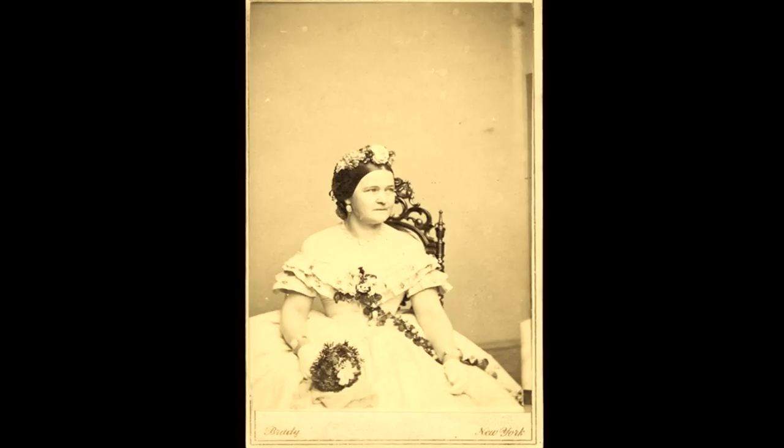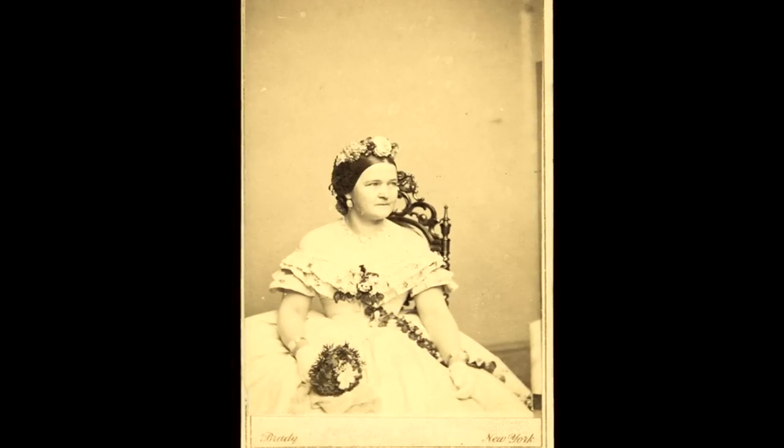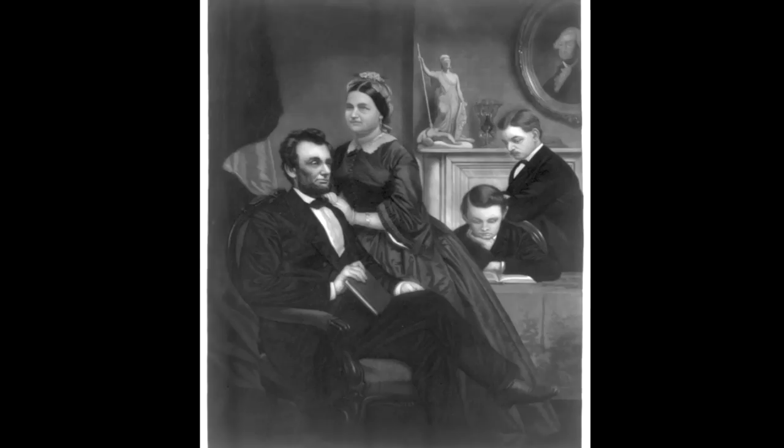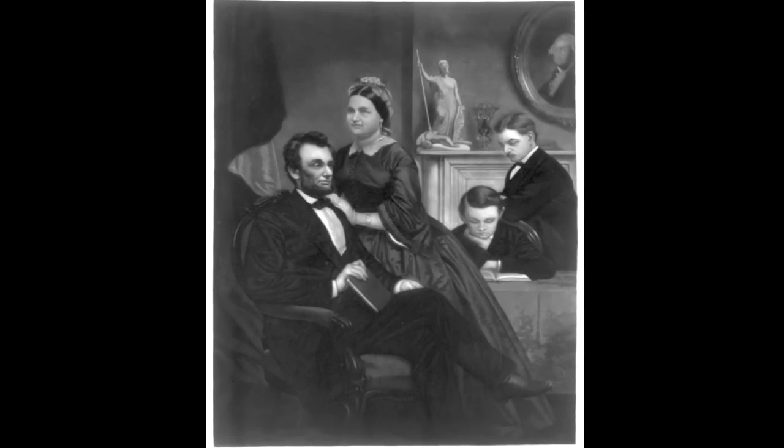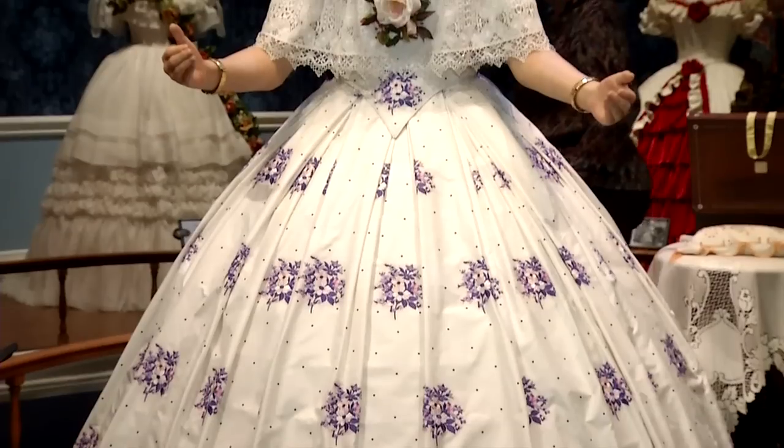Yes, she had a temper, and yes, she had a lot of other things going on, but she was a loving wife and a loving mother. I fell in love with her, and I just wanted to share that part of Mary with the public, as opposed to the only part that they've ever really heard about, which is the shrew.